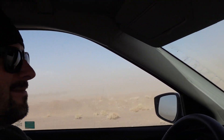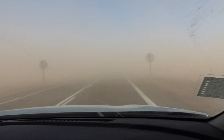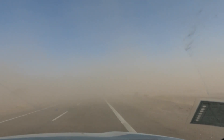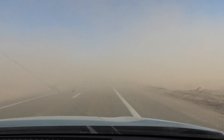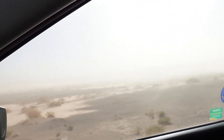We also just can't breathe. Look at this — oh my, I can't see anything. I don't think we can actually keep driving. There's a sandstorm and the wind is insane. This is pretty crazy.